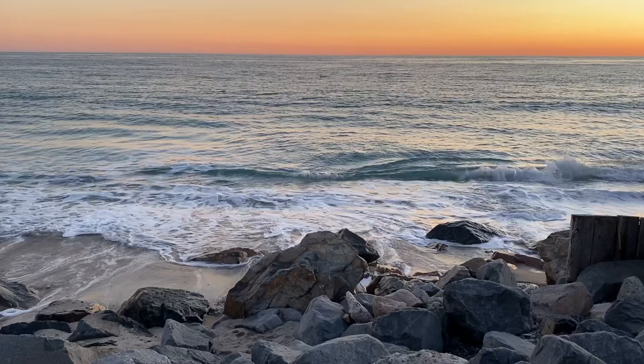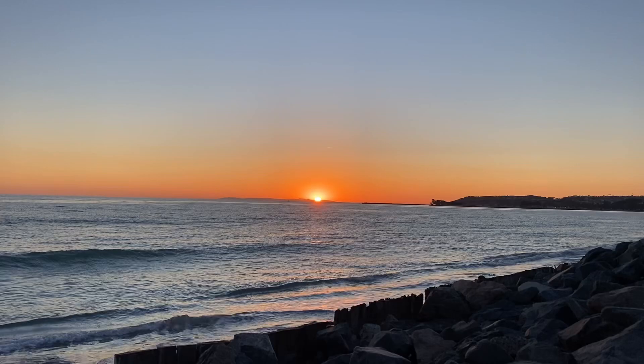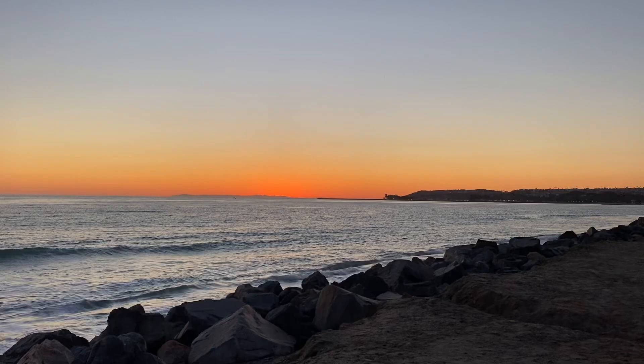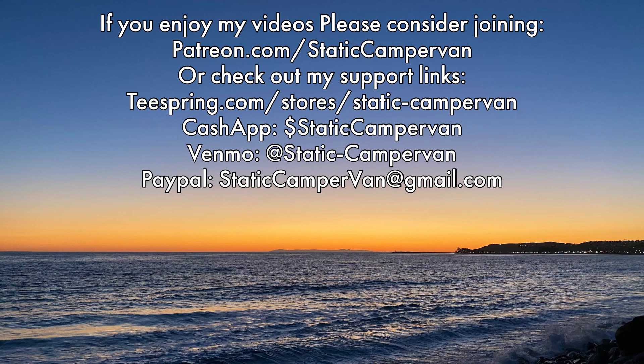Being able to travel around is a really special feeling, and then being able to enjoy some beautiful scenery and some beautiful weather makes it even more special. And then to find a free place to park — this was a special, special, special day. I enjoyed today. Thanks for watching everybody, I really appreciate it. We'll see you next time.